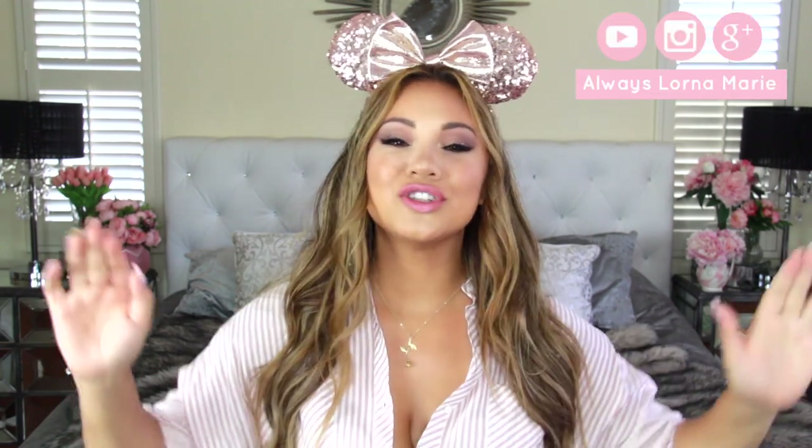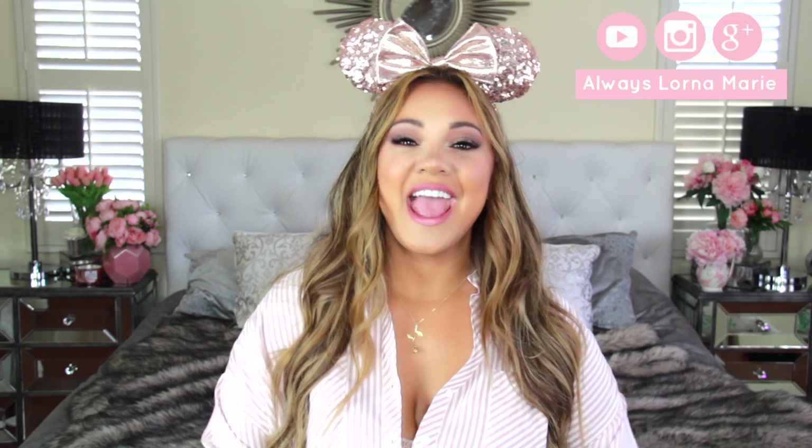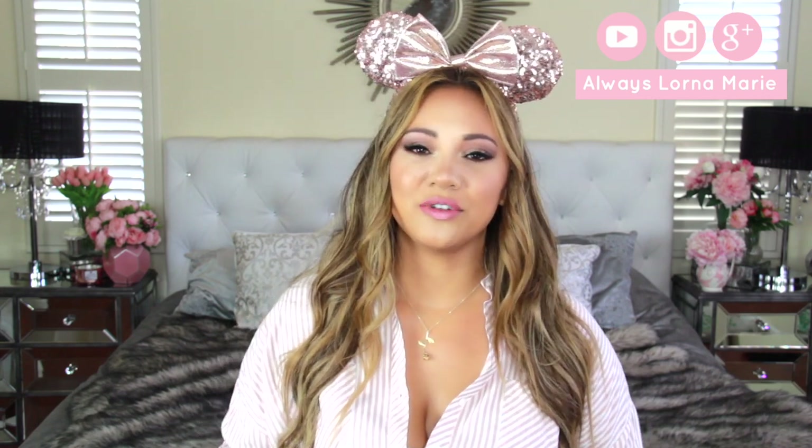What's up ladies, welcome back to my channel! Today I'm bringing you a Disneyland hacks video. I am so excited because I love Disneyland — I've been going for many many years. Now I live in Southern California and I'm a season pass holder, so I'd like to consider myself a Disneyland professional. I have four kids, and I'm a Virgo organized freak — I love making lists and being super prepared.